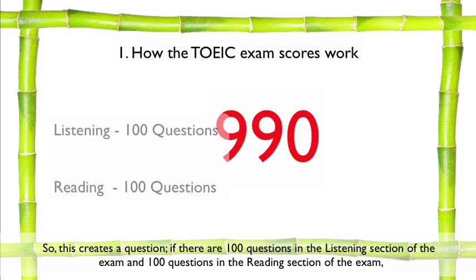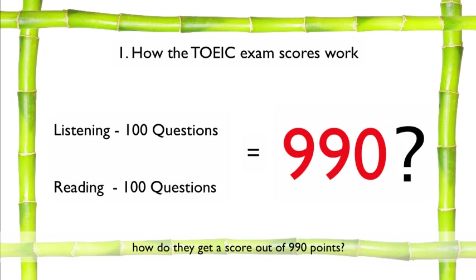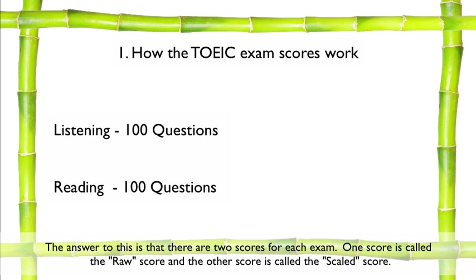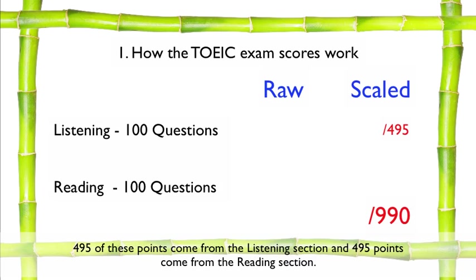This creates a question: if there are 100 questions in the listening section of the exam and 100 questions in the reading section of the exam, how do they get a score out of 990 points? The answer is that there are two scores for each exam. One is called the raw score and the other is called the scaled score. The score out of 990 points is your scaled score. 495 of these points come from the listening section, and 495 points come from the reading section.